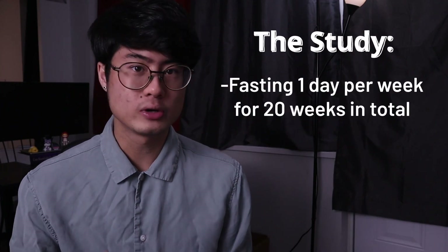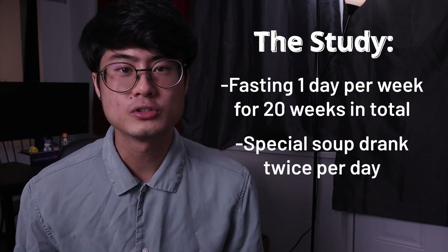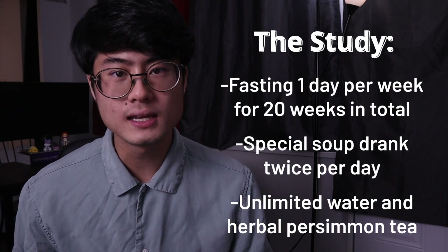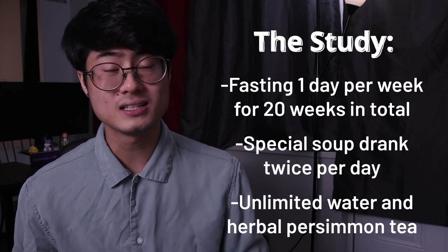So we have a 23-year-old female who, on her fasting day — one day per week — is going to be drinking a special soup broth twice. She was also allowed unlimited water on her fasting day, as well as unlimited herbal persimmon tea, which honestly sounds pretty good.